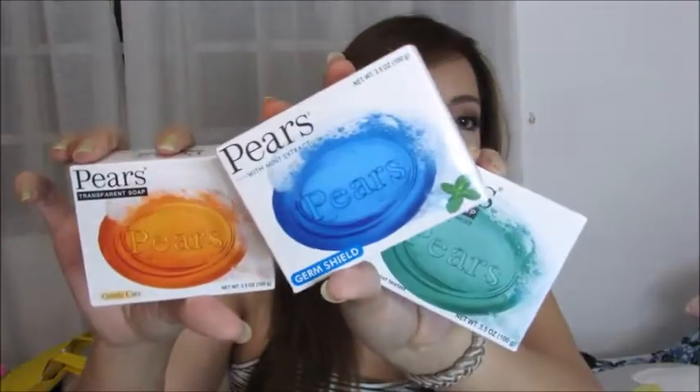I also got some soaps — these are the Paris Oil Clear Soap with Lemon Flower Extract, one with Mint Extract, and a transparent soap. I've seen some girls on YouTube use soap like this as a brow gel to tame brows, but I just like transparent soaps lately. I love soaps with glycerin in them. The soap I use now is from Zen Nutrients — a pure glycerin soap — because it doesn't irritate my eyes when I wash. I really like the smell of these Paris soaps.